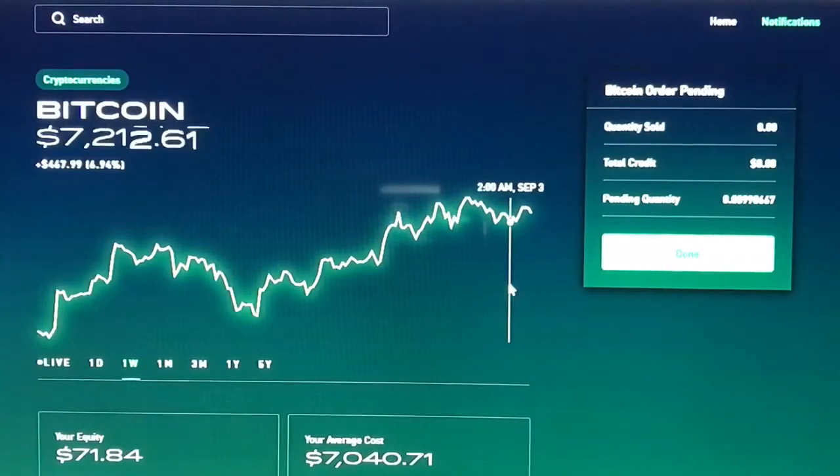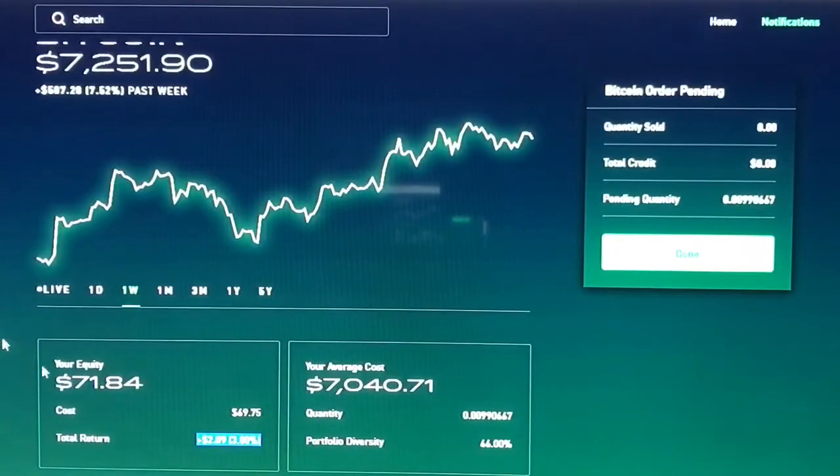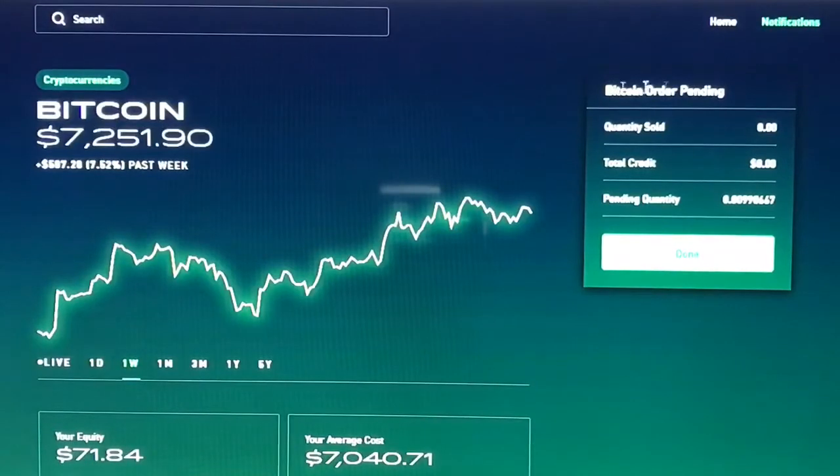Right now I'm up two dollars and nine cents. I have 0.00990667 Bitcoin — I bought seventy dollars worth of Bitcoin the other day and I'm up two dollars and nine cents, up three percent. But I'm about to sell it; as you can see I have a limit order pending.